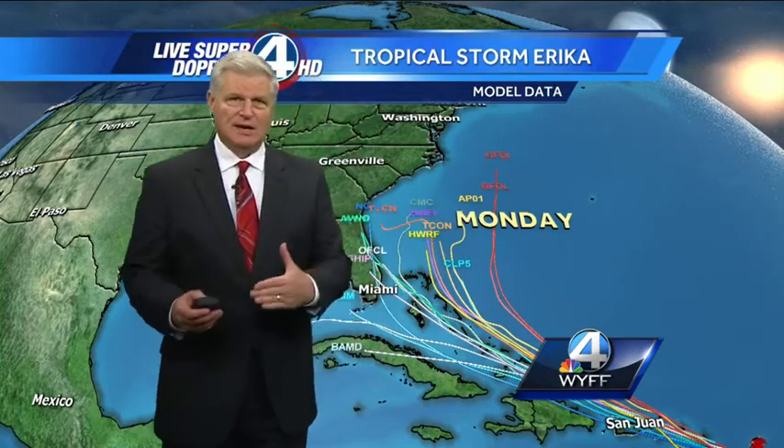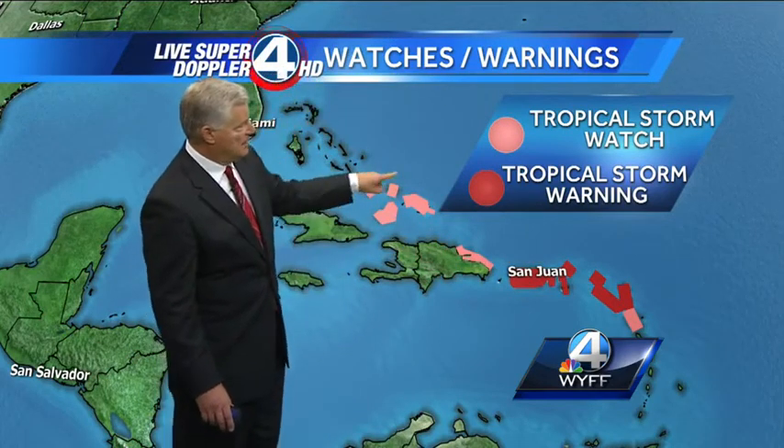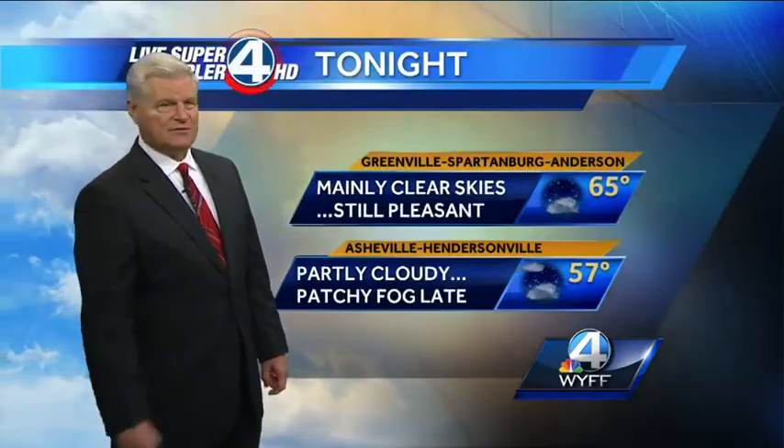We've still got plenty of time to watch it and I'll certainly keep you updated. But right now the tropical watches and warnings are in effect for the northern Leeward Islands, the northern part, also San Juan, Puerto Rico, the northeastern part of the Dominican Republic, and now for the first time the southeastern Bahama Islands — a tropical storm watch has been posted. So we'll watch Erika and see if she can get through all this wind shear over the next several days and then start to reintensify in day four and five down the road.